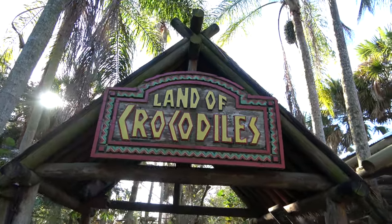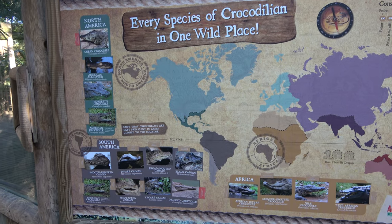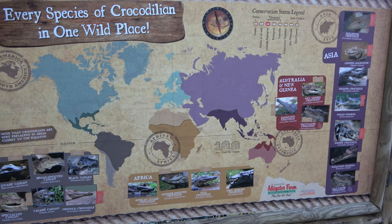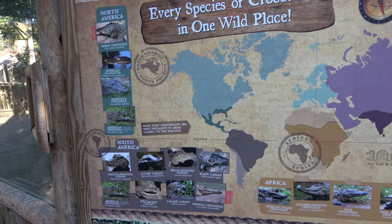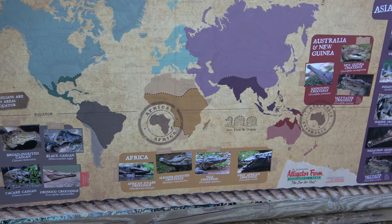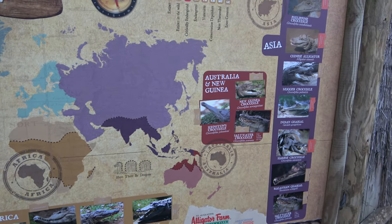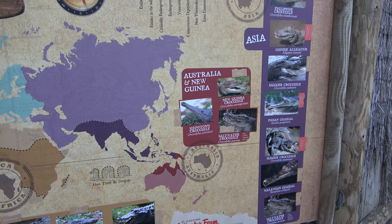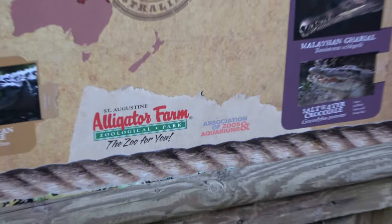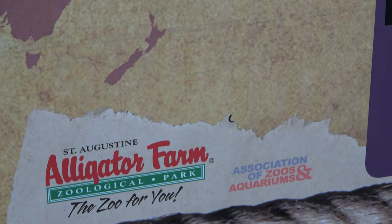The next exhibit is the Land of the Crocodiles. There's a really cool billboard here where they show off all the species of crocodiles in the world and where they are native to. I believe most of these are located here at the alligator farm — from Africa to Asia to Australia. One thing I wanted to point out is that the alligator farm is part of the AZA, which is something I always try and look for when you're going to a zoo or aquarium.